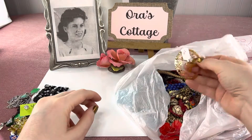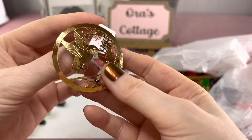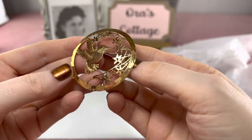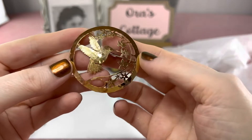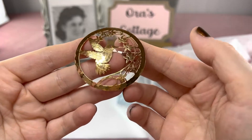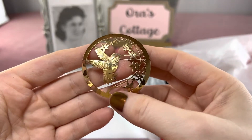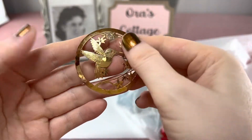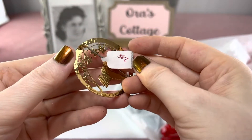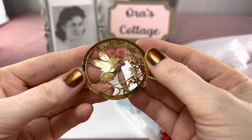This is a Wild Bride brand hummingbird brooch — isn't it delicate and pretty? They have sterling brooches and gold-plated brooches, and these are really beautiful. I paid $2.98 for this, which I think is a great deal.